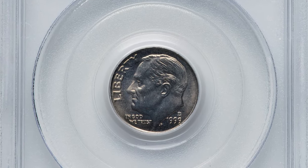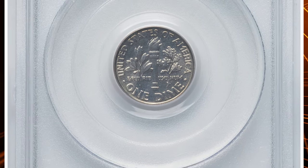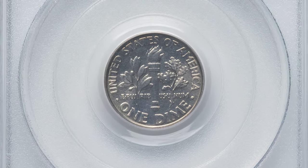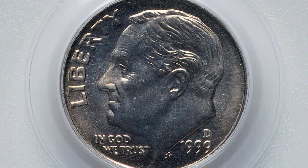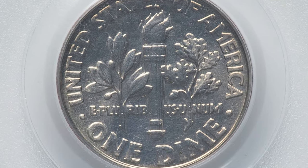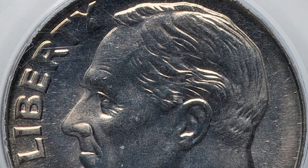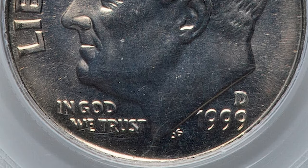This is a 1999-D Roosevelt Dime in MS69 condition. An amazing superb gem from the Roosevelt Dime series with immaculate striking definition, proven by PCGS with a Full Bands designation. According to the grading service's website, collectors should have no problem obtaining an example of the 1999-D Roosevelt Dime, as the mint struck over 1.3 billion examples, making it very easy to find.